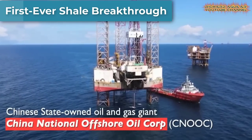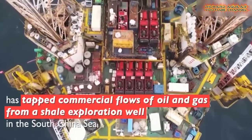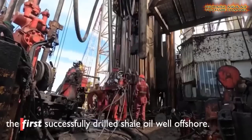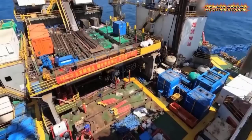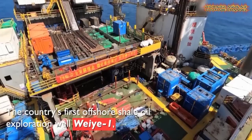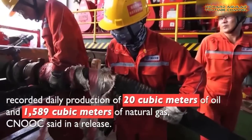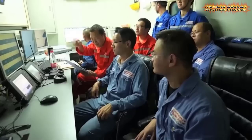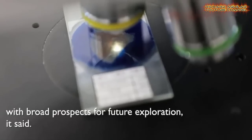China state-owned oil and gas giant China National Offshore Oil Corporation (CNOOC) has tapped commercial flows of oil and gas from a shale exploration well in the South China Sea — the first successfully drilled shale oil well offshore. The country's first offshore shale oil exploration well, Weiyuan, located at the southwestern trough of the Beibu Gulf Basin in the South China Sea, recorded daily production of 20 cubic meters of oil and 1,589 cubic meters of natural gas, according to CNOOC.